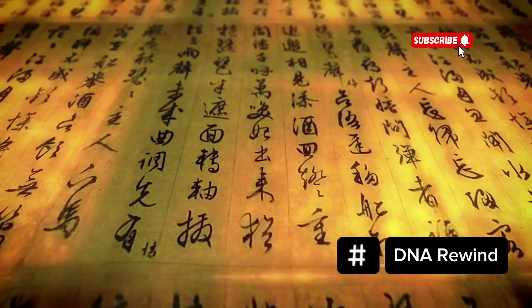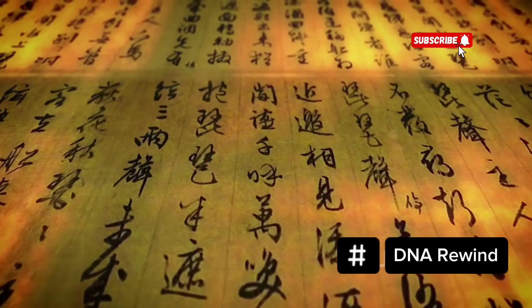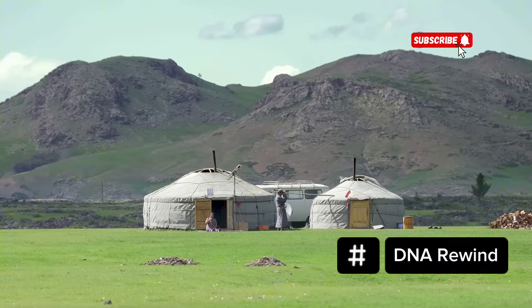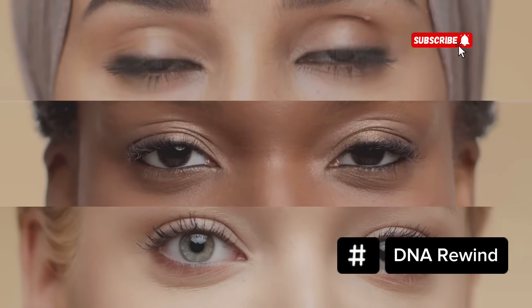In this video, we'll dive into the genetic roots of hazel eyes in Chinese populations — from ancient East Asian DNA to the effects of trade, migration and ethnic diversity. We'll explore how rare combinations of genes from Central Asia, the Silk Road and China's own ethnic minorities can lead to hazel eyes appearing where they're least expected.